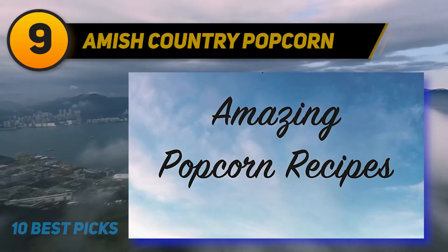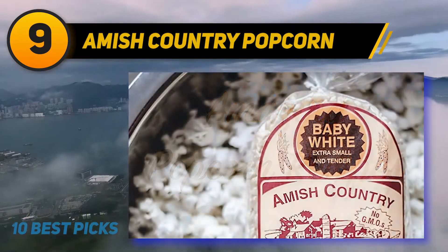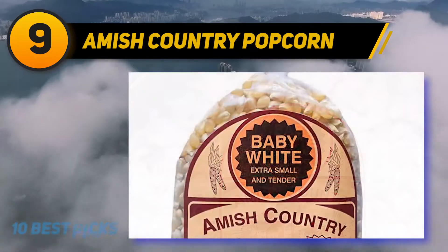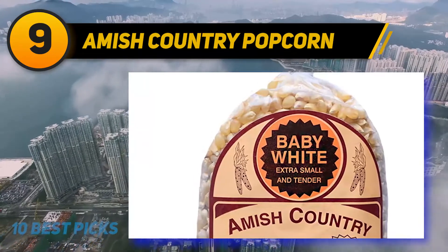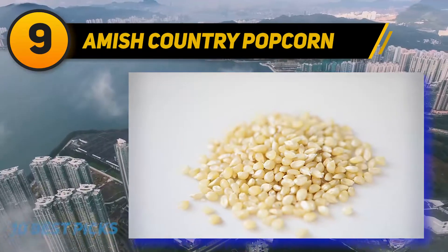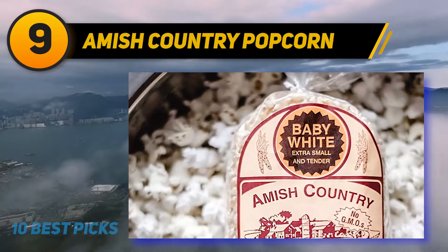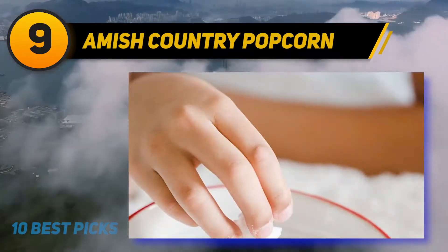At number 9, Amish Country Popcorn. With these kernels you'll get to enjoy tasty gourmet-style popcorn that is extra small and tender. Low in calories, these white popcorn kernels let you enjoy this treat without the guilt. This popcorn is made from non-GMO and gluten-free ingredients, so you can eat it without worrying about harmful chemicals. It comes in a 0.1 lb bag of baby white popcorn kernels made in the heart of Amish Country.